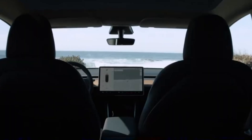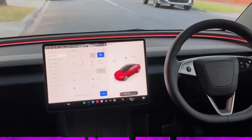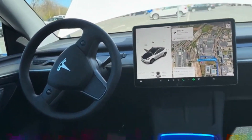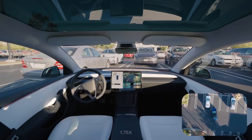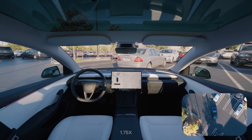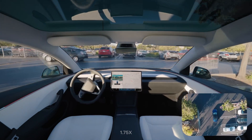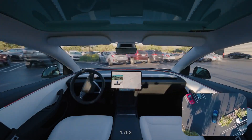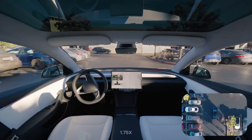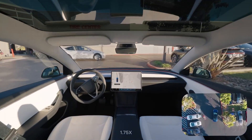Why is range such a big deal in the EV world? It boils down to range anxiety — the fear of running out of charge before reaching a charging station. For many potential buyers, this fear is one of the biggest barriers to switching from a gasoline car to an EV. By delivering a real-world range of over 400 miles, Tesla addresses this concern head-on. To put this into context, most people drive less than 40 miles a day, so a single charge in the Model 3 could last an average driver more than a week.